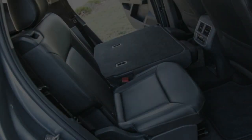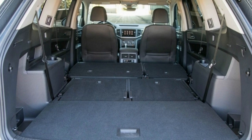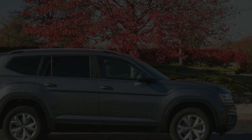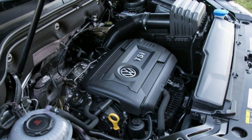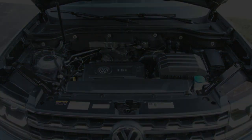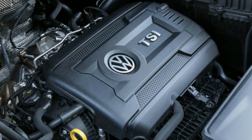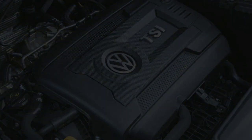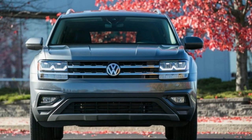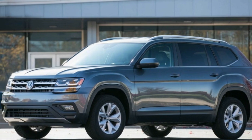Luxuries such as a panoramic sunroof, a power passenger seat, front and rear parking sensors, and a low-speed reverse automated braking system are confined to the $40,335 SEL, while a navigation system and a 12.3-inch digital gauge cluster are exclusive to the AWD $49,665 Atlas V6 SEL Premium. With a base price $1,400 to $1,730 less than the equivalent front-wheel-drive Atlas V6, the Atlas 2.0T offers competitively punchy performance with added fuel efficiency. If you can live without all-wheel drive and the exclusive features of the flagship AWD-only Atlas SEL Premium, there's little reason to pass up the Atlas 2.0T in favor of the V6.